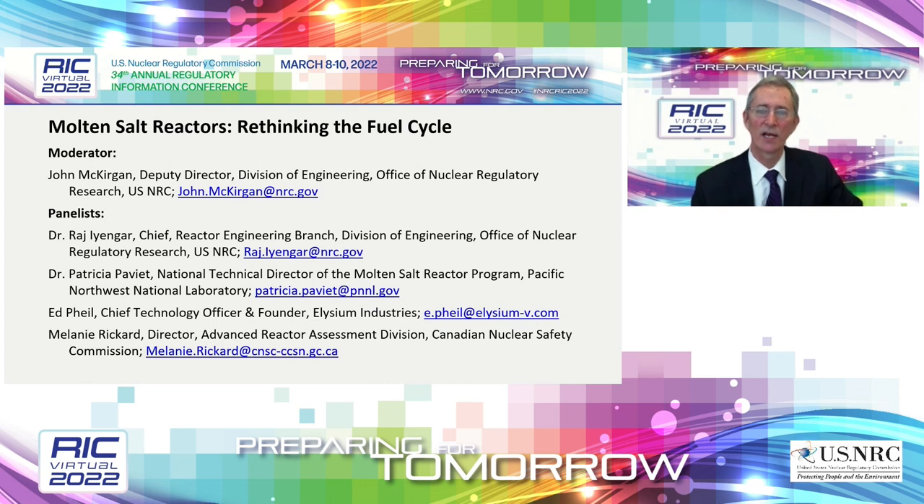Dr. Patricia Pavier is the national technical director of the Molten Salt Reactor Program for the U.S. Department of Energy, Office of Nuclear Energy, and the group leader of the Radiological Materials Group at Pacific Northwest National Laboratory. The DOE Molten Salt Reactor Program serves as the hub for efficiently and effectively addressing, in partnership with stakeholders, the remaining technology challenges for MSRs to enter the commercial market. Prior to joining PNNL in 2018, she was the director of the Office of Materials and Chemical Technologies at DOE's NE, responsible for R&D activities related to the back end of the nuclear fuel cycle. She has more than 25 years of experience on the back end of the fuel cycle, and she obtained her PhD in radio chemistry from the University of Paris.